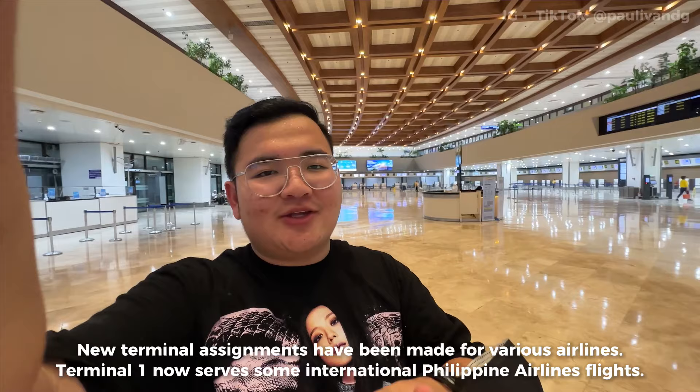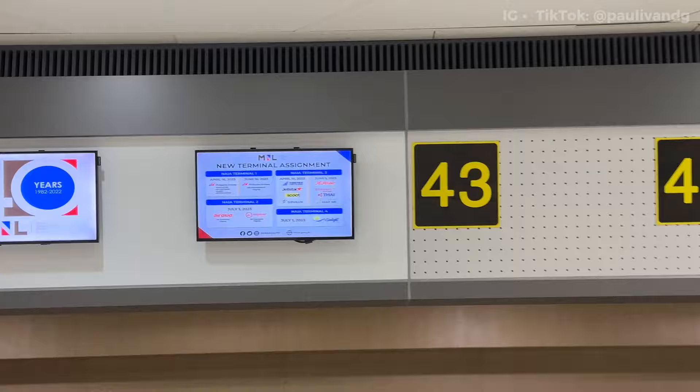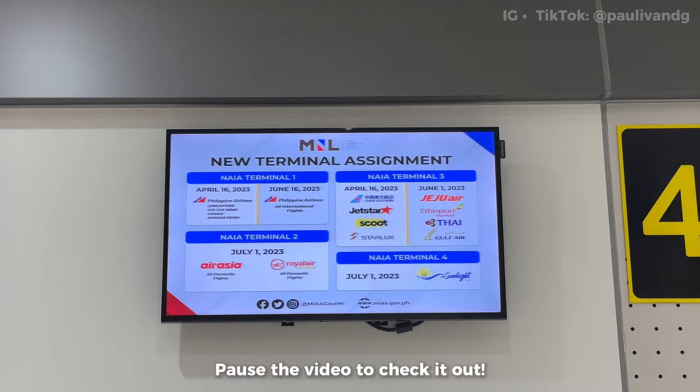I'm so happy because the last time I came here to Terminal 1 was around October 2022. Usually, I'm not here because the airlines here are a bit pricey, and I usually go to Terminal 3, which is the hub of Cebu Pacific and AirAsia. Let me show you the new terminal assignments in case you didn't know — Singapore Airlines is Terminal 1, then Terminal 3, 2, and 4. Just screenshot that. As you can see behind me, no check-in counters are open yet. I really came very early — I usually arrive 5 hours before my flight, sometimes even 6.